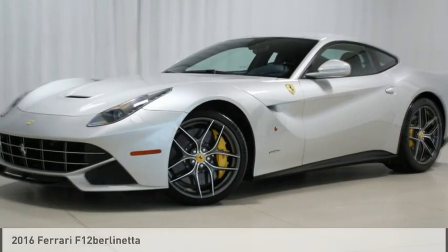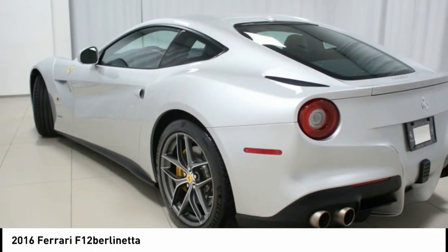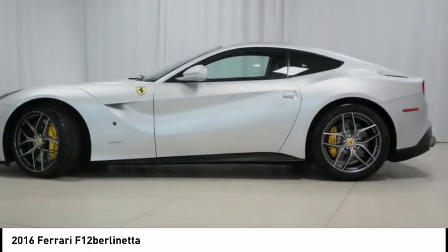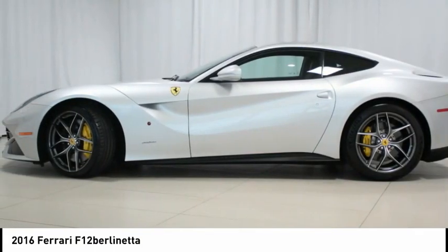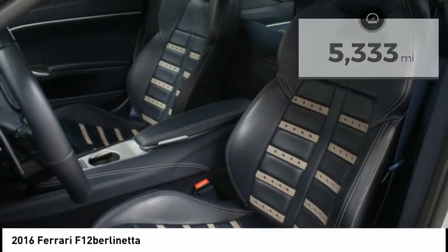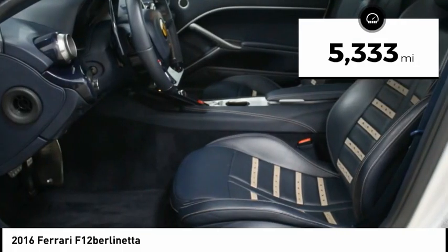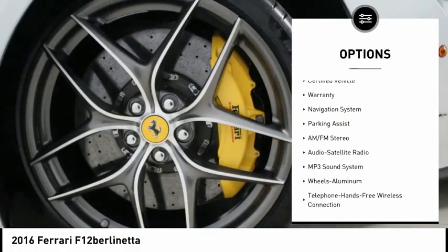A 2016 Ferrari F12 in Argento, with a rubber ring over blue sterling interior, has only 5,333 miles. This car is fully SunTech-wrapped and highly optioned, including BCO4 Modesto ceramic coating on the body, and BCO6 and BCO8 on the tires and rims.